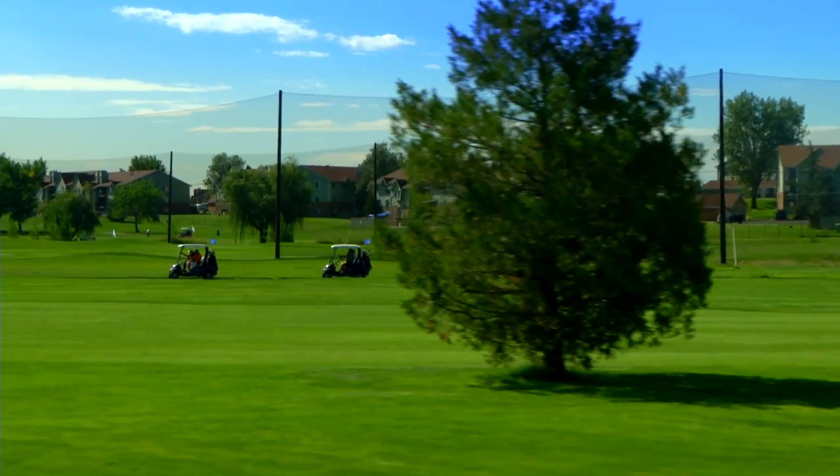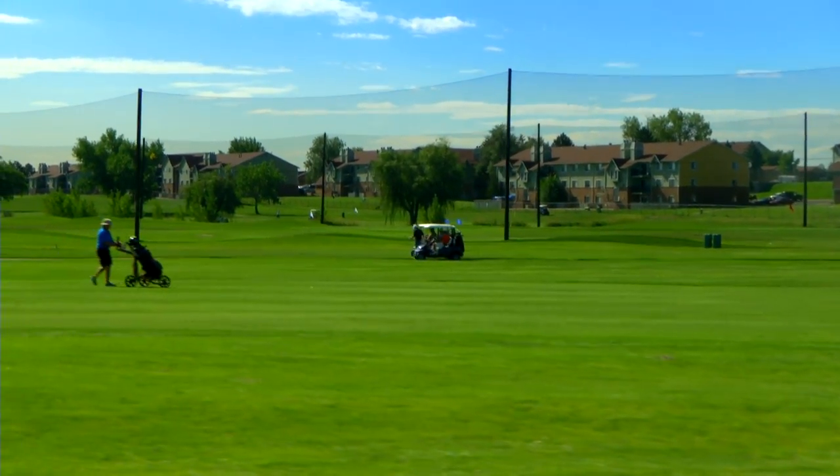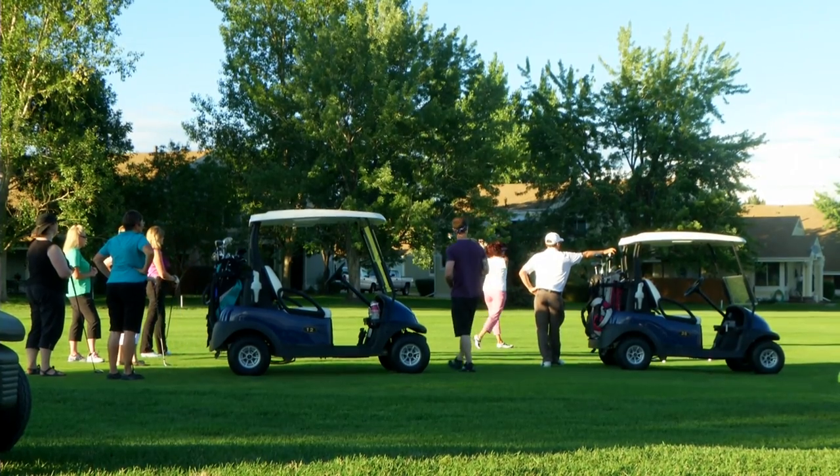So you've been driving past the golf course for months, thinking to yourself, hmm, I wonder if I should try that. I don't even know where to begin. Well, wonder no more.